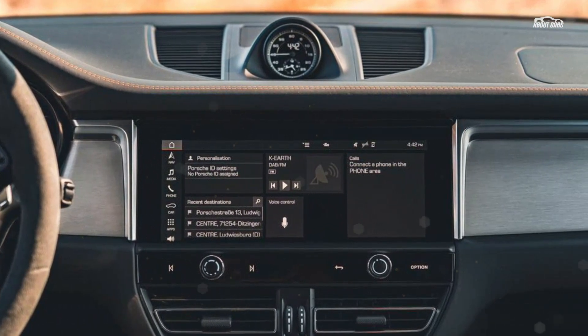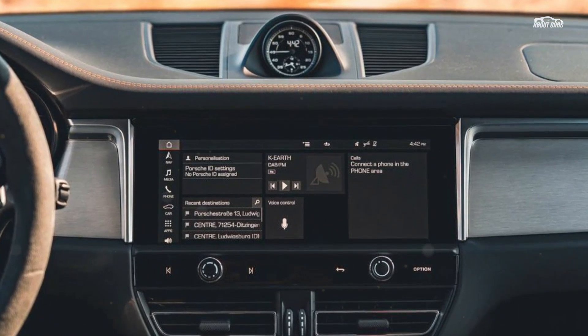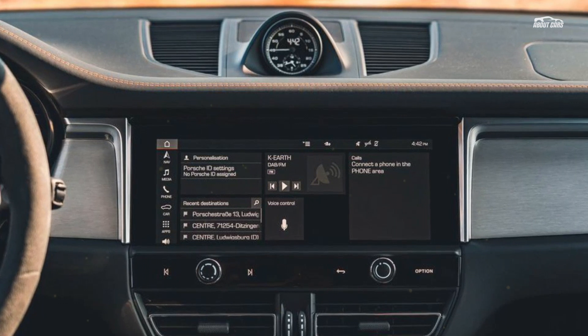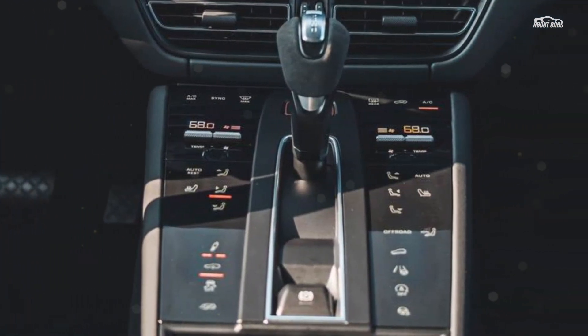Our Macan S came equipped with the air springs option and provided a supple ride that damped most road irregularities, but firmed up when hustling through corners. Despite the high seating position and tall roofline, body control is kept in check.